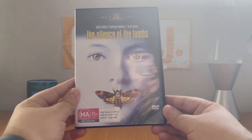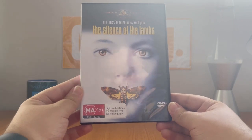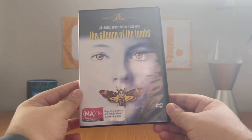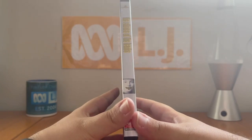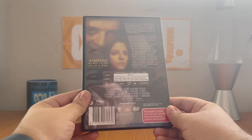Instead of being classified M, it's now classified MA15 Plus and the consumer advice is different — it says high level violence and low level coarse language. The catalog number is R1291189. Here's the front, spine, same profile picture as the VHS, and the back. Unfortunately, there are no special features on here.